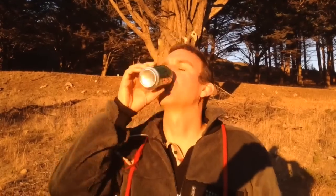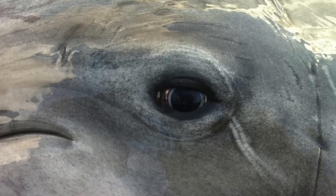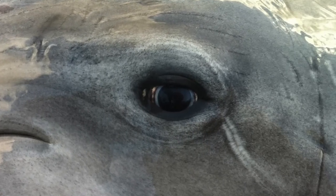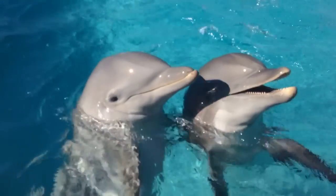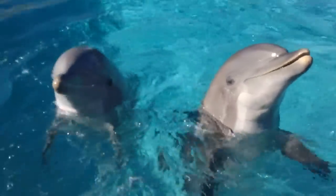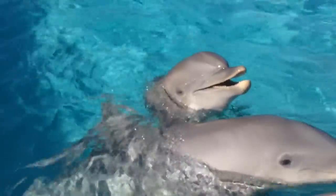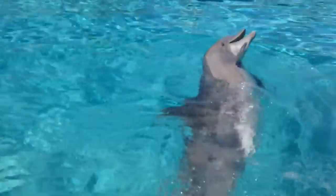We usually take one pill a day if we have a headache or a sprained ankle, but we learned that we only need to give a dolphin one pill a week for pain relief. Because we know what the meloxicam levels are that cause pain relief in other species, we're able to extrapolate or make a conclusion that the meloxicam levels we're seeing in the dolphins should mean that it works in the dolphins too.